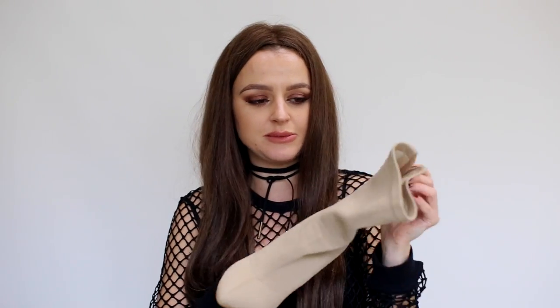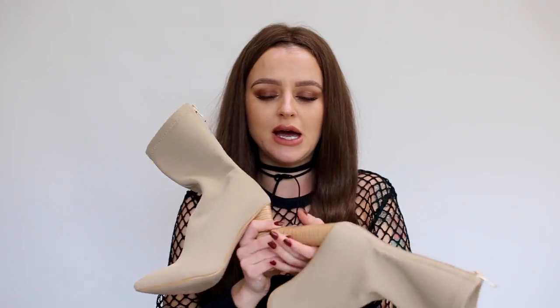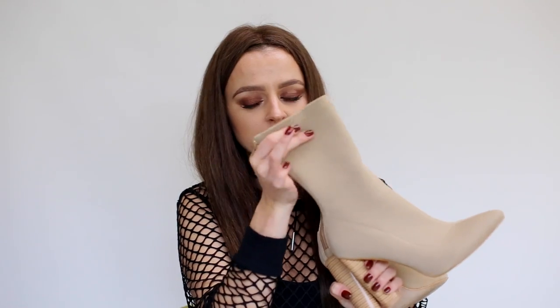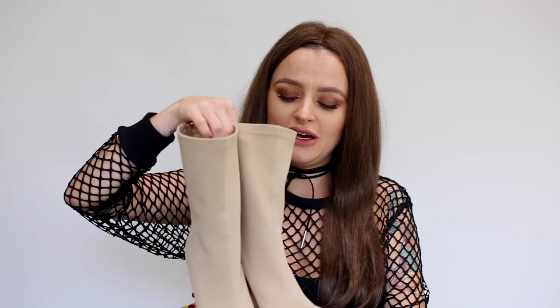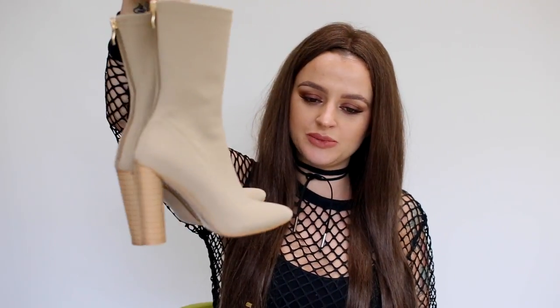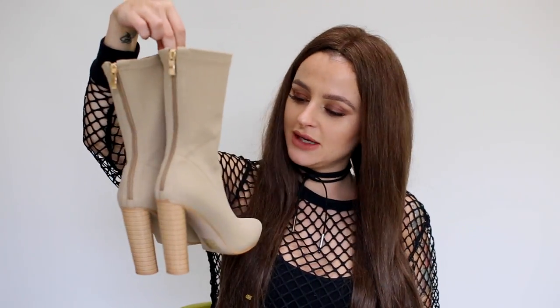Let's move on to shoes and boots. The first pair of boots are these beige boots from Ego Shoes. I'll have links down below as always. I really like them — they're beige and they have this knitwear-style fabric. What I love about them is that they're wearable, with a heel of about 8 to 10 centimetres, which is the max I can comfortably do. I think they were £39. Really nice boots — I got mine in size 36.